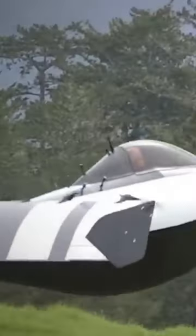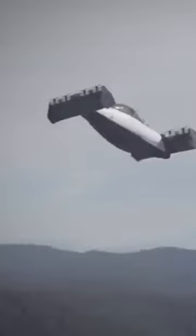Blackfly. The Opener Blackfly is an electric-powered personal air vehicle designed by Marcus Lang and manufactured by his company Opener Inc. The Blackfly was first introduced to the public in 2018 and went into production in July 2021.